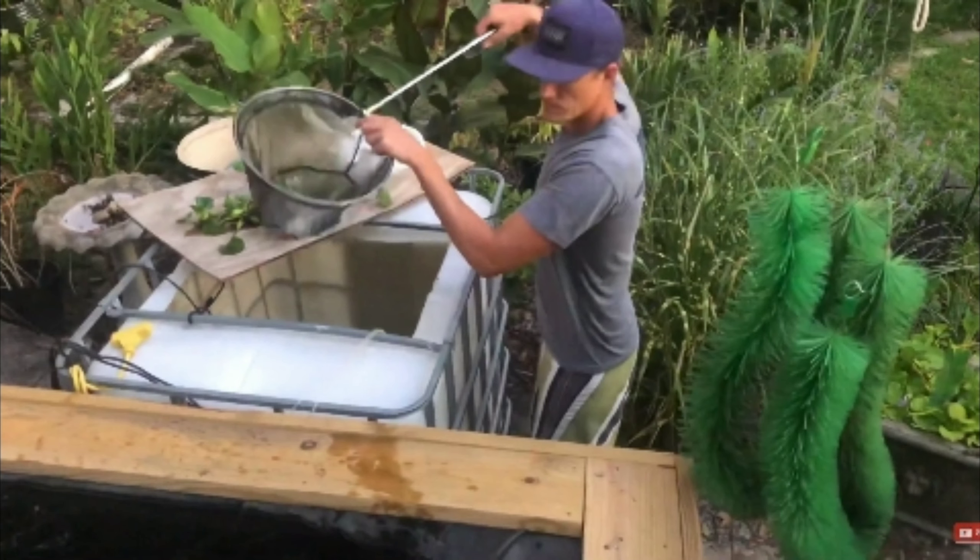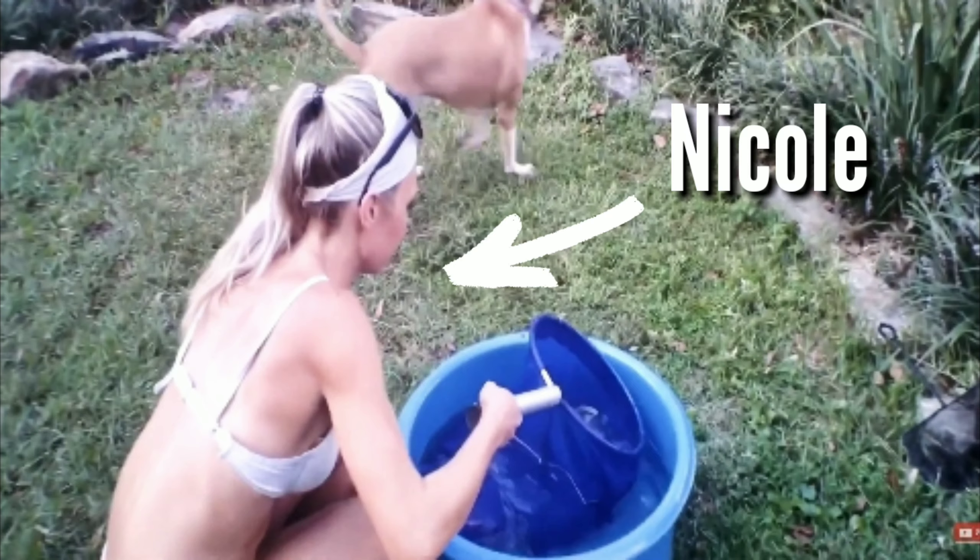This is Norm. He and his fiancée Nicole work really hard to keep all the fish, plants, ponds, and chickens very happy. It's a labor of love for these two, and if you have any questions about koi fish or the plants, they know the answers.